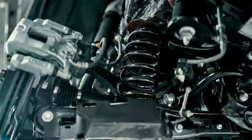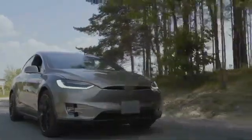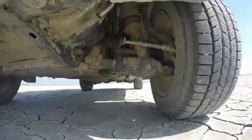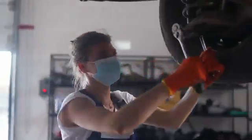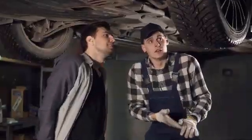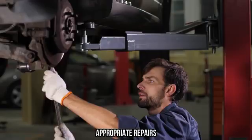In conclusion, a bouncy or unstable suspension can significantly impact your vehicle's ride quality, handling, and safety. Identifying the underlying causes, such as worn shock absorbers, damaged springs, or misaligned wheels, is crucial to addressing the issue effectively. Regular maintenance and timely replacement of worn components are key to ensuring a stable and comfortable driving experience. If you're unsure about the cause of the problem, consult a professional mechanic or suspension specialist for a thorough inspection and appropriate repairs.